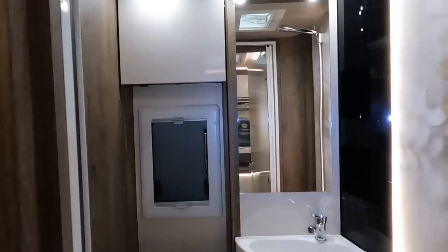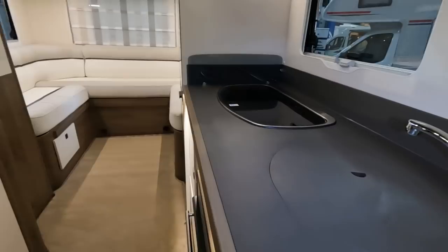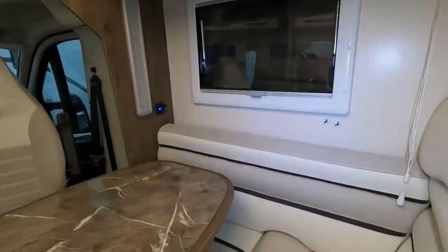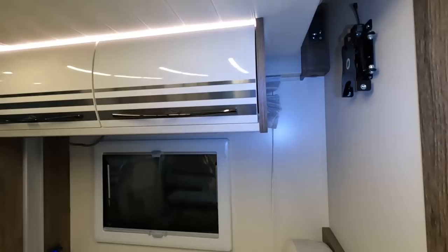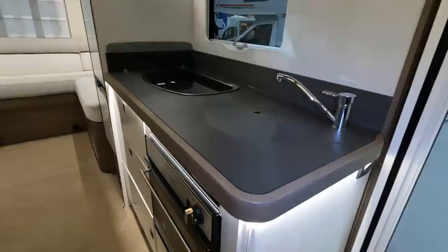The front drop-down bed obviously comes down over these seats, so you will need a ladder to get into it. It doesn't look that wide but it's long enough, I suppose. I was just looking at this kitchen — the kitchen is really nice.